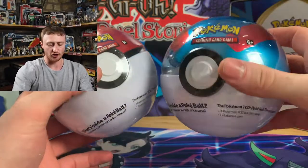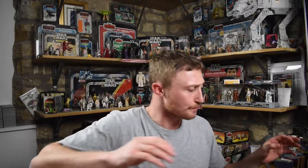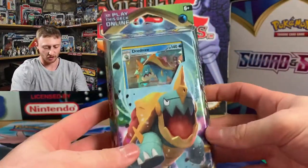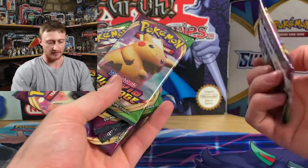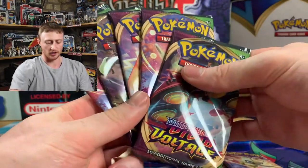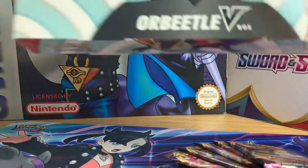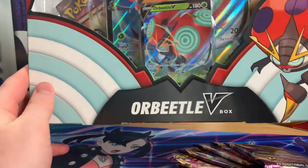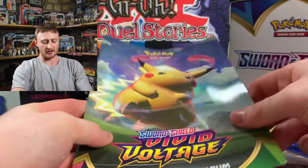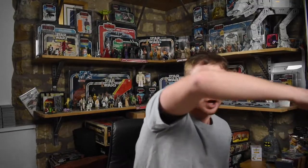A great ball tin. Nice! We've got the Dreadnought theme deck. That's sick! I've never even opened a theme deck in my life, but oh — we've got five Vivid Voltage. We've got five more Vivid Voltage and we've got an Orbeetle V-Box with I believe four packs inside.